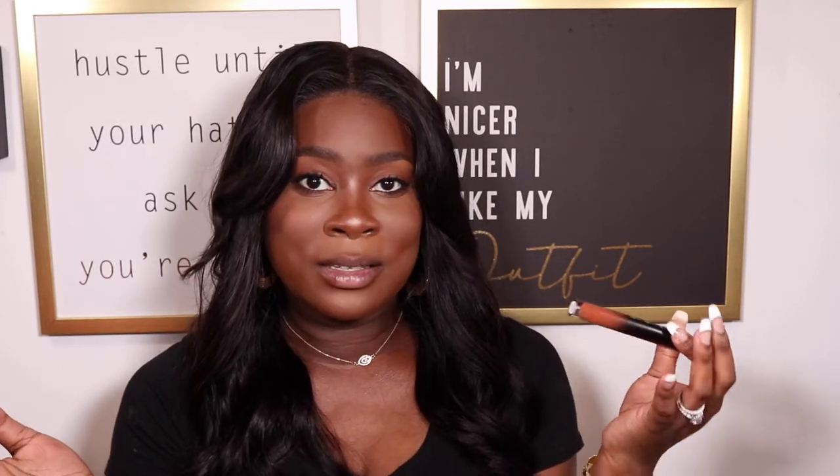Some people were saying these lipsticks were giving them Kylie Cosmetics vibes, but I personally don't see it. Her tubes are longer, the design is completely different — I don't know why people are trying to clock Jaclyn for her packaging because it looks nothing like Kylie Cosmetics. But that is just my opinion.